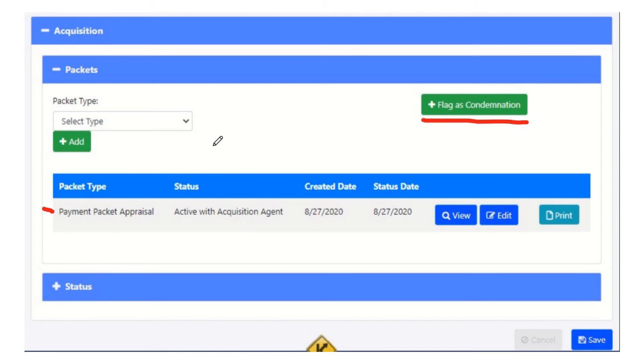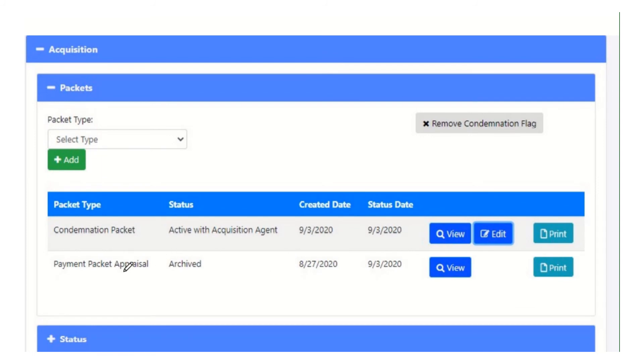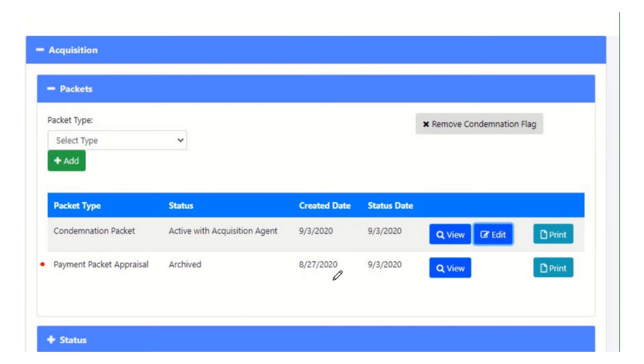When I create the condemnation packet, it is going to copy everything that was relevant from my previous payment packet appraisal — or payment packet MAR — into that new packet. So all my record of contacts, my parcel summary, my attachments — all that will move automatically. I'm not going to lose any of the work that I already did. So if I'm the agent and I hit the flag button and then add a condemnation packet, I'll end up with something like this. We can see it started out as this payment packet appraisal from this day to this day, but then we turned it into a condemnation. It copied everything that matters from the payment packet appraisal to the condemnation packet automatically.